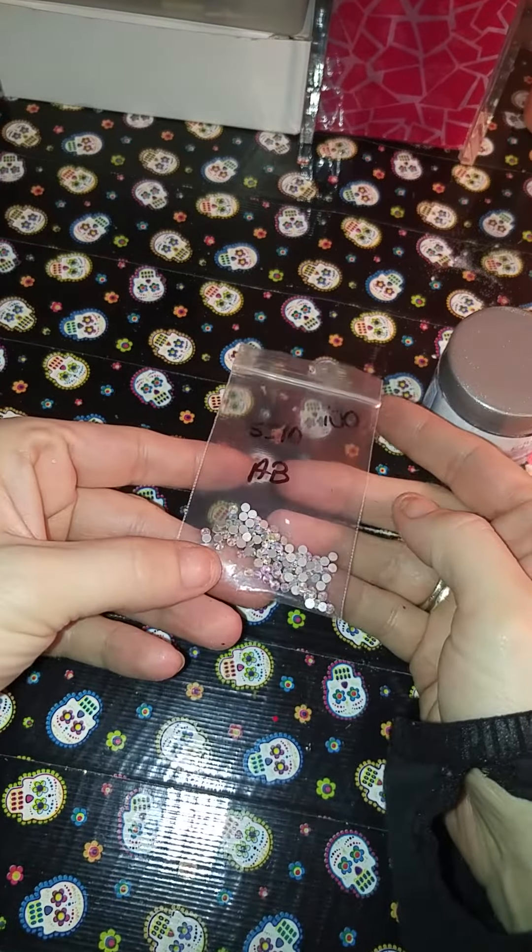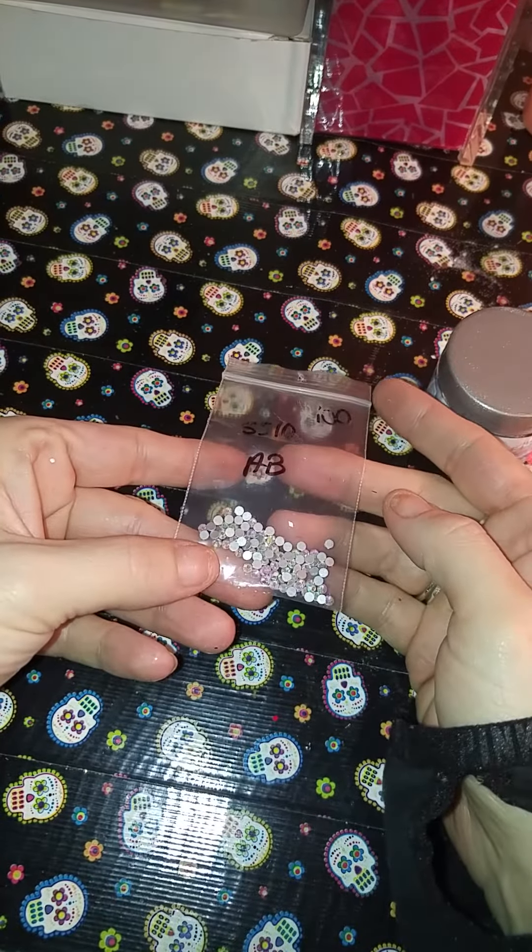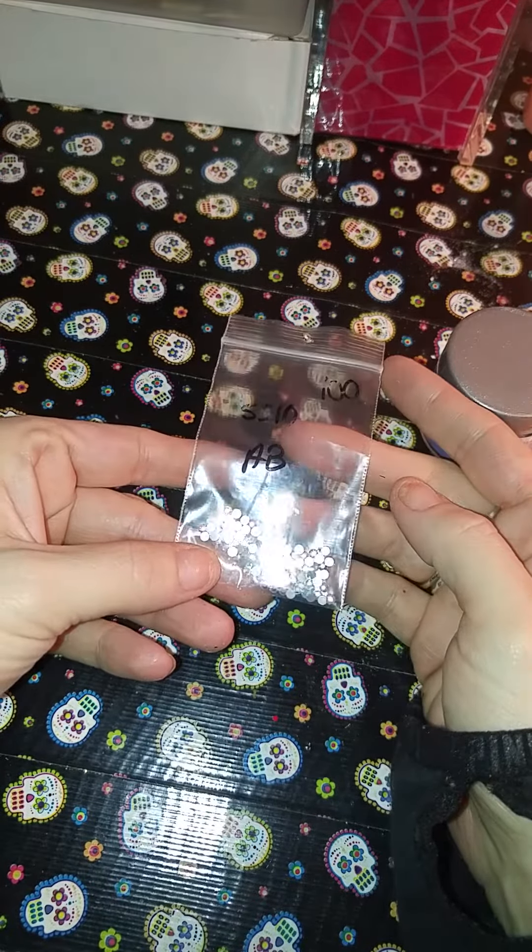And then she sent these as a gift — some crystals. That's my small haul from Pooh Bear. Thanks for watching, ladies.